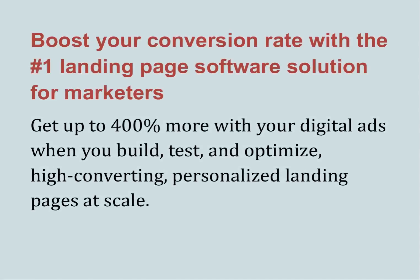Boost your conversion rate with the number one landing page software solution for marketers. Get up to 400% more with your digital ads when you build, test, and optimize high-converting, personalized landing pages at scale.